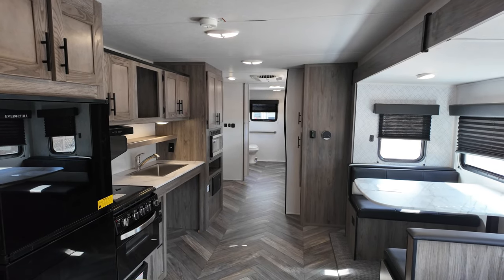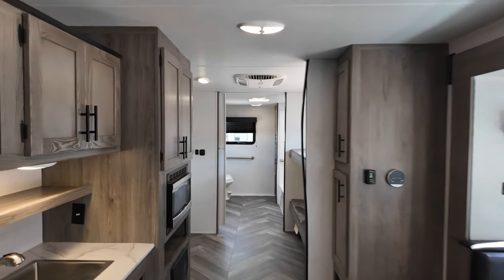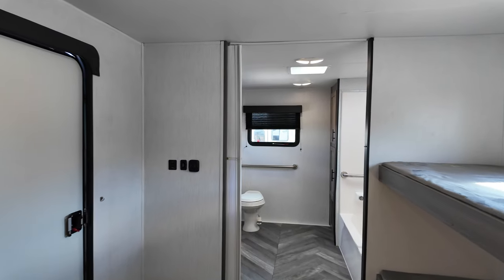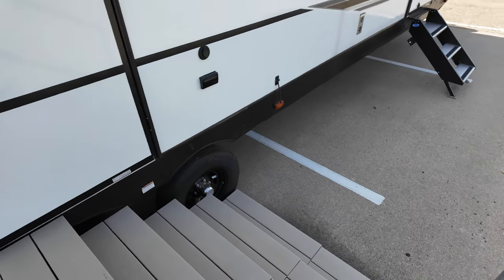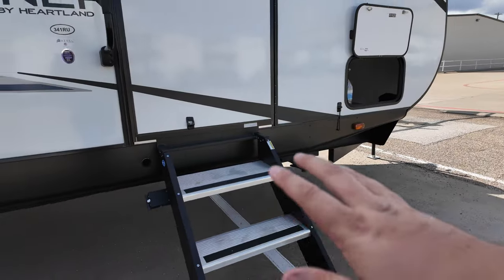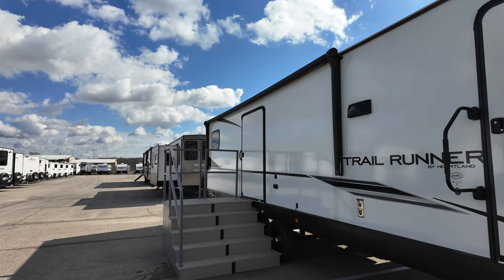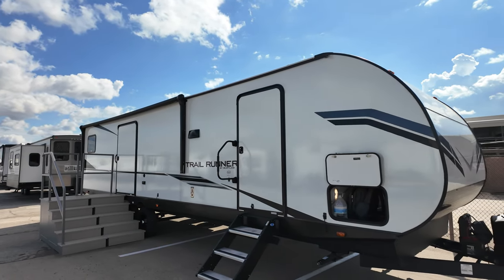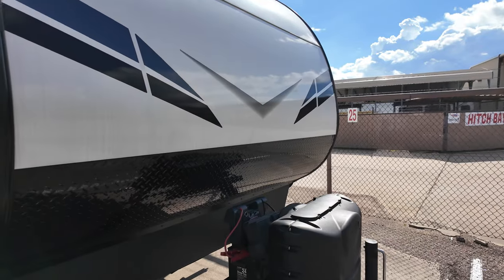Again, this is the 2023 Trailrunner 341RU — the specifications, a link for the pricing, and all that will be down in the description. Now let's go around the outside and show you what she's all about. There's going to be that big wide door right there. Funtown's got the steps going up to show you how it works — these are the kind of steps that flip up back into the doorway. You also have a good-size awning. Up front you've got a rock guard, a place for a battery, your tongue jack, and your two 20-pound propane tanks.